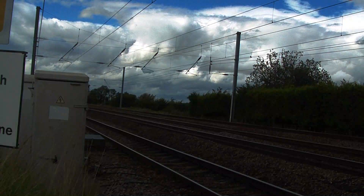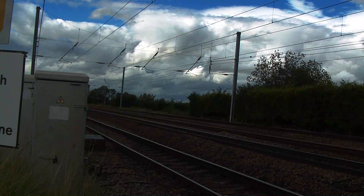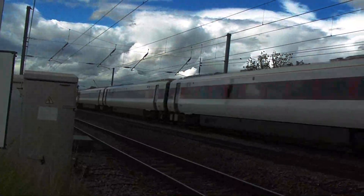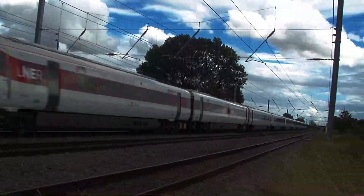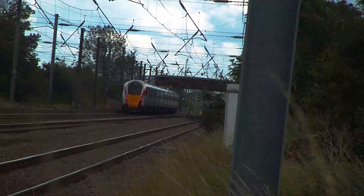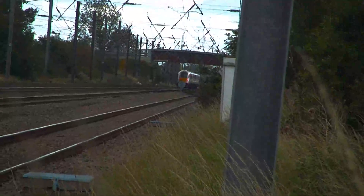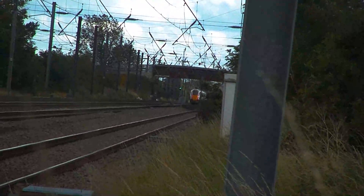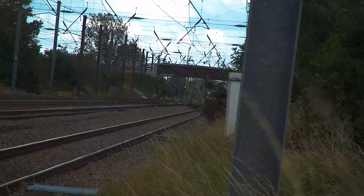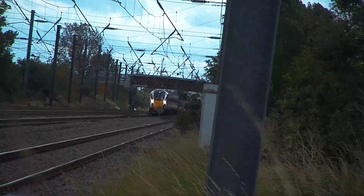801-206 passing on a service towards London from Edinburgh. 801-206 also passes on a service towards Inverness via Edinburgh and Perth.